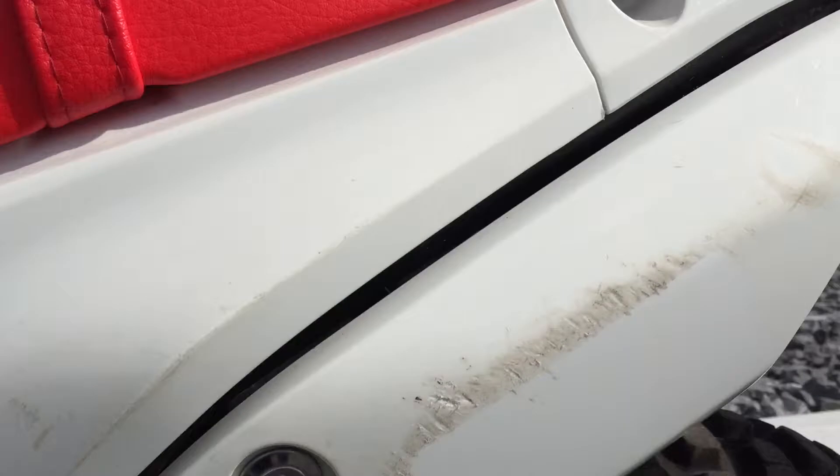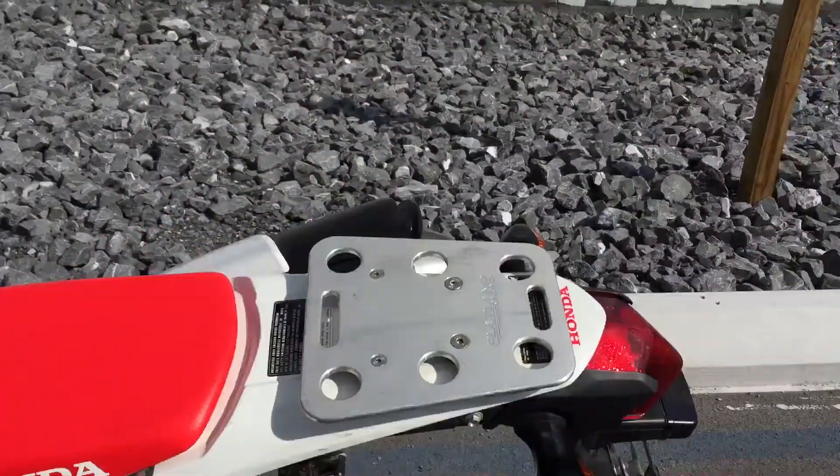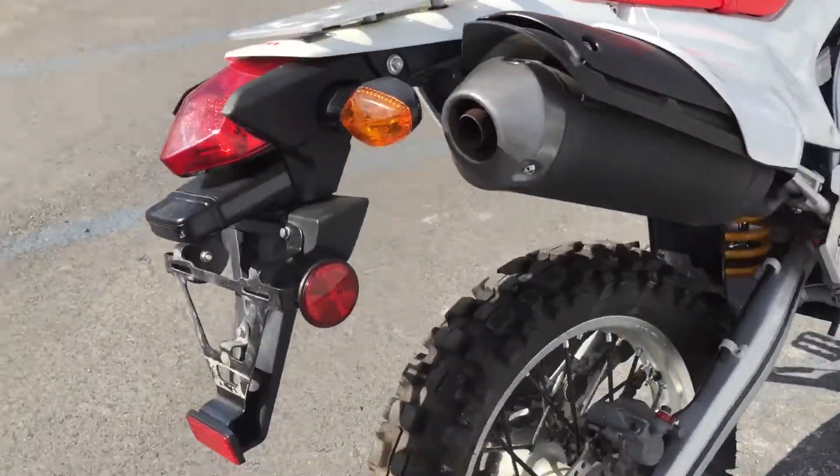A few scratches on the plastics but overall they look real good. Rear luggage rack.